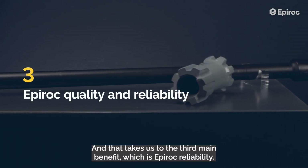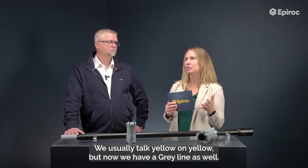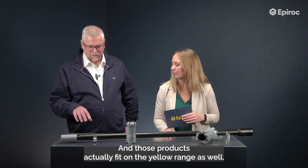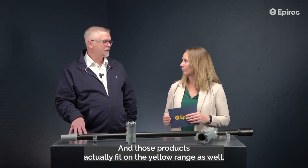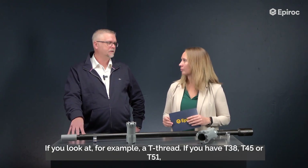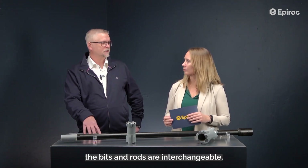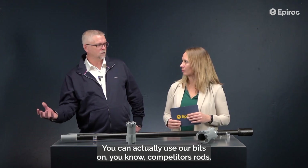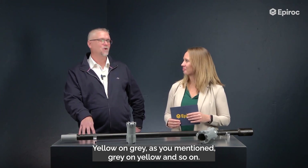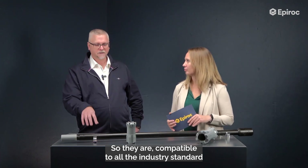That takes us to the third main benefit: Epiroc reliability. We usually talk yellow on yellow, but now we have a grey line as well. Those products actually fit on the yellow range too, produced according to standard threads in the market today. For example, with T38, 45, and 51 threads, the bits and rods are interchangeable — you can use our bits on competitors' rods, yellow on grey, grey on yellow. They are compatible with all industry standard threads in the market.